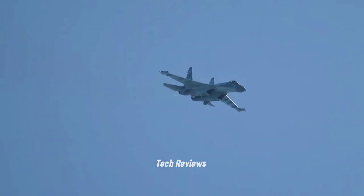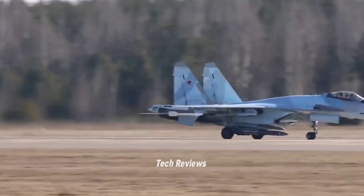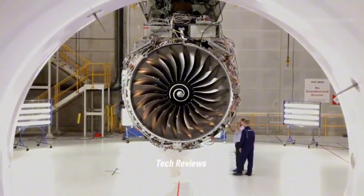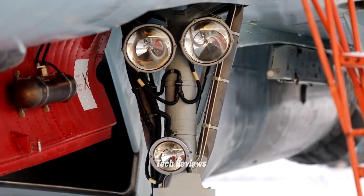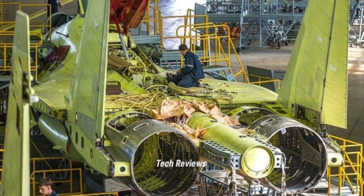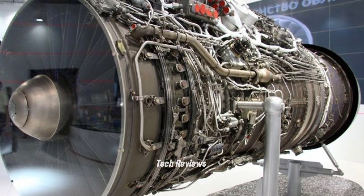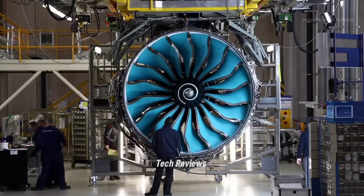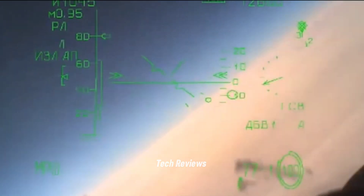This thrust vectoring technology makes the Su-35 superior in air combat, as the aircraft can change direction quickly and effectively avoid threats. The engine also has high reliability, supporting aircraft operations in very dynamic battlefield conditions. In addition, the AL-41F-1 is designed to improve fuel efficiency, allowing the Su-35 to have a longer range. It also supports the aircraft's ability to reach supersonic speeds without activating the afterburner, reducing fuel consumption and helping the Su-35 become one of the best fighter aircraft in terms of performance and battlefield endurance.